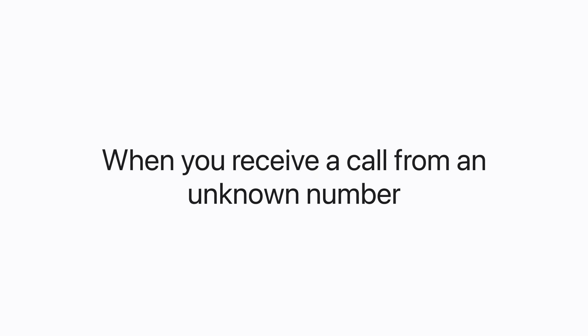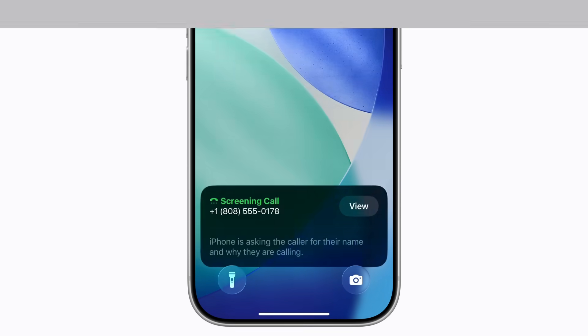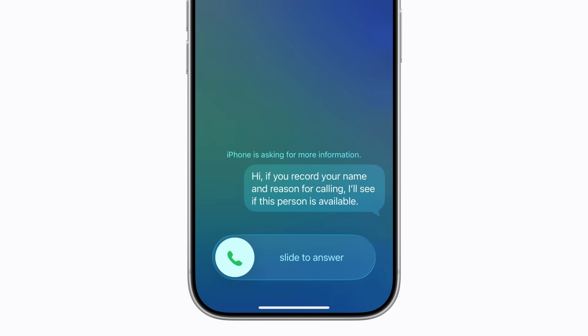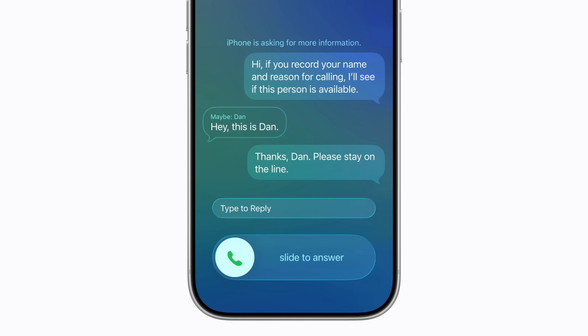Now, when you get a call from an unknown number, your iPhone asks the caller for more information. Once the caller shares their name and reason for calling, your iPhone rings and a notification lets you know that the call is being screened. Tap View to read a live transcript as the call continues. The caller is asked to stay on the line after saying who they are and why they're calling.